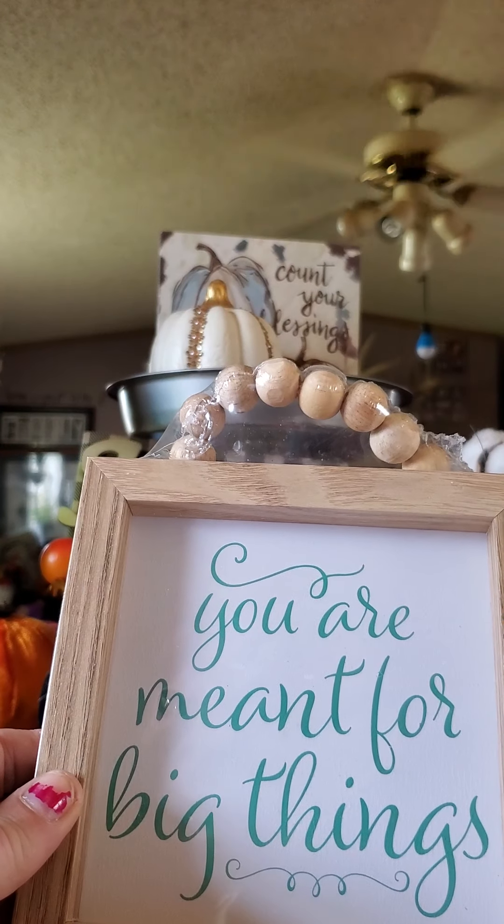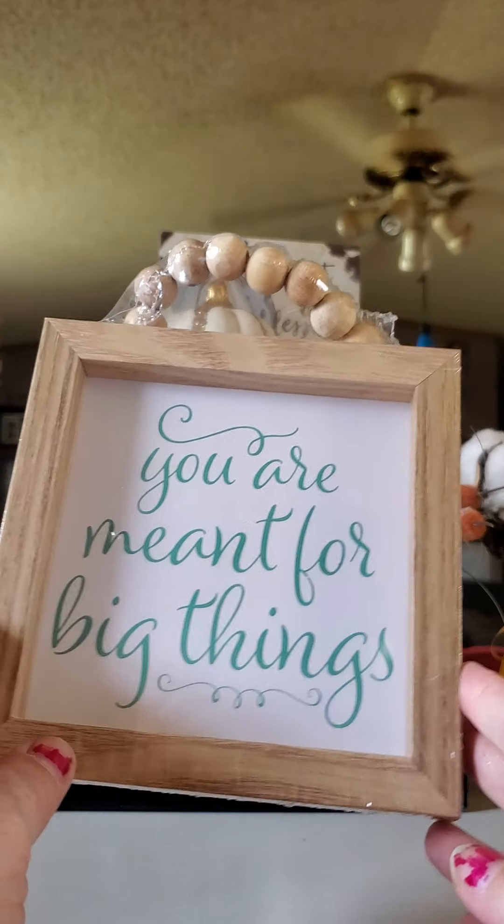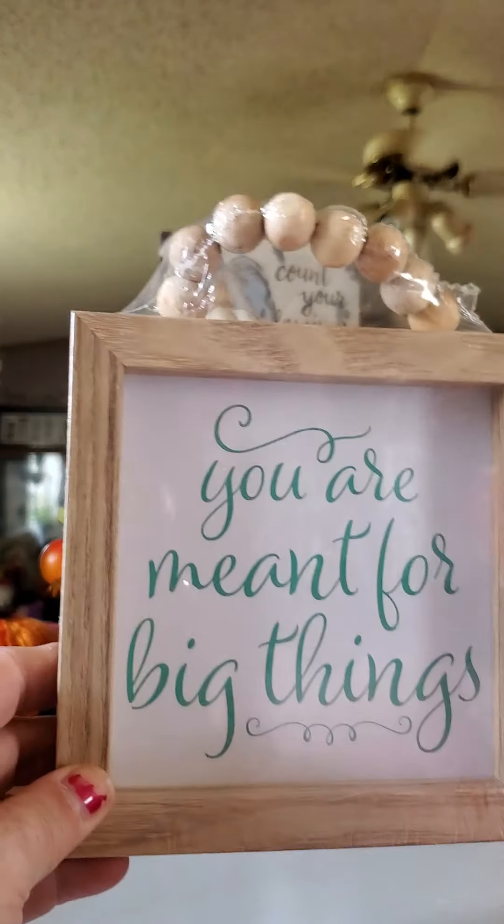Up next I found this sign here with the natural wood with the beads and it says 'You Are Meant for Big Things.'